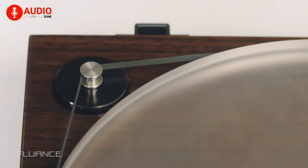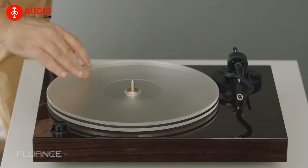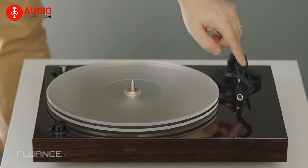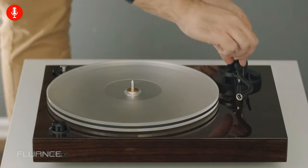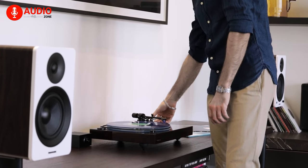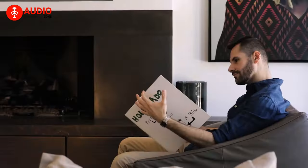Crafted with a high-mass MDF wood plinth, real wood finish, and adjustable resonance damping feet, the RT82 provides superior isolation from micro-vibration, allowing your records to shine. With its balanced S-shaped tonearm and a signal path devoid of electronics, this turntable guarantees accurate tracking and an exceptionally detailed, clean sound. The Fluance RT82 is an absolute must-have for discerning audiophiles seeking a mesmerizing vinyl experience.